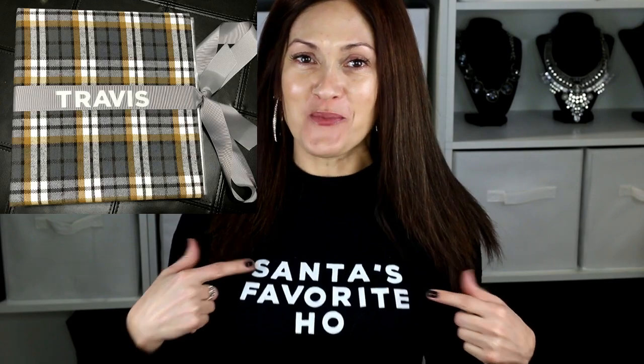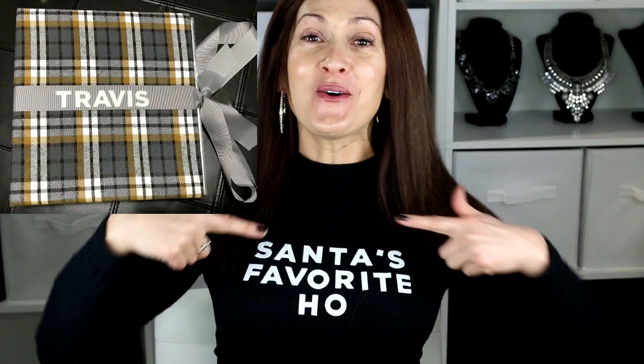Happy holidays! I'm getting ready to go to an ugly sweater party and it was kind of last minute. I had these little stickers I was using for my son's baby book and I thought I could just put them on my shirt. I stuck them onto this mock turtleneck. My boyfriend is wearing a black shirt that just says 'Santa,' and he picked up these hats for us. I'm just wearing all black with the Santa hats.